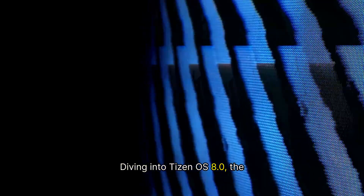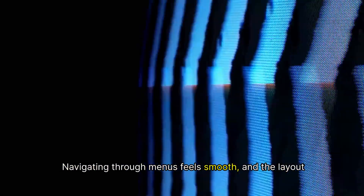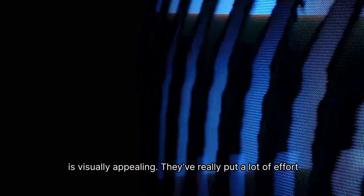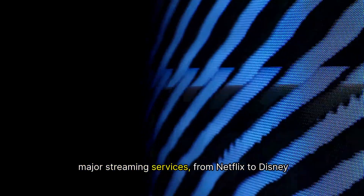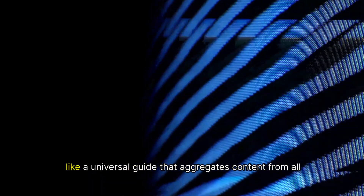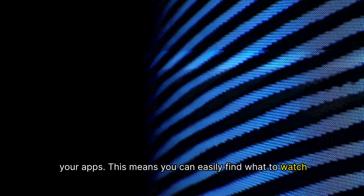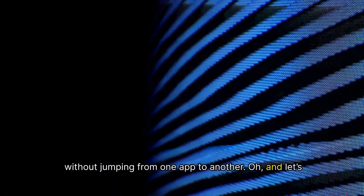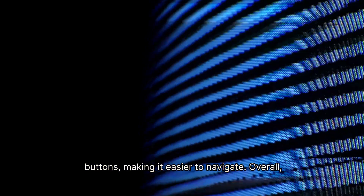Diving into Tizen OS 8.0, the first thing you'll notice is its sleek and user-friendly interface. Navigating through menus feels smooth, and the layout is visually appealing. They've really put a lot of effort into refining the user experience. Plus, the app selection is impressive — you've got all the major streaming services, from Netflix to Disney+, readily available. Tizen OS 8.0 also introduces a universal guide that aggregates content from all your apps, so you can easily find what to watch without jumping from one app to another. And the remote is designed with fewer buttons, making it easier to navigate.